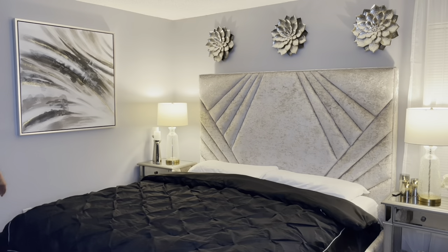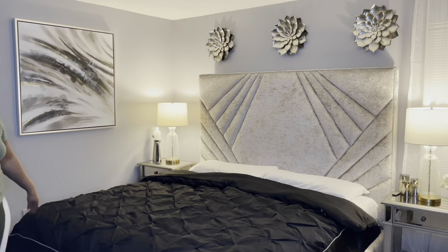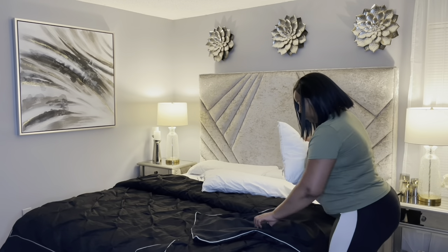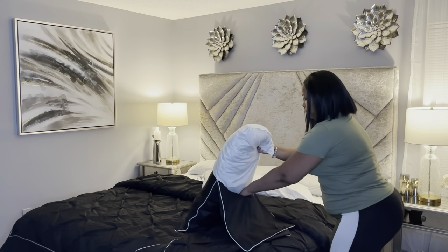Now this is a nice set. The size of it is a California king size, and my bed is a king size bed that is from American Signature. So I'm just going to put my pillows inside the shams.